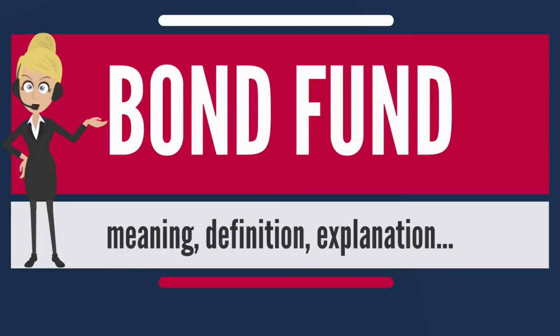An important property of bond funds is the rating of the bonds they own. Funds may be rated from high to low credit quality. The quality of the fund is the average of the bonds owned by the fund. Funds that pay higher yields typically own lower-quality bonds.